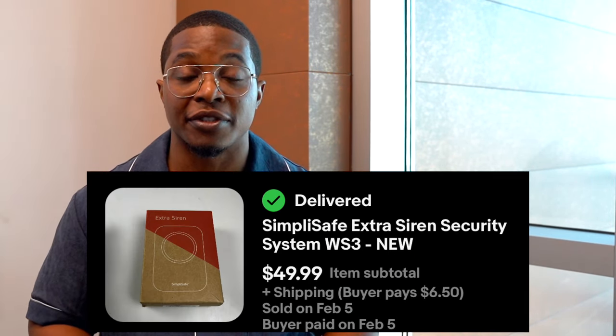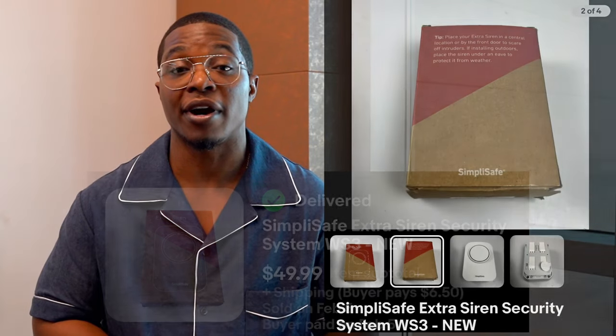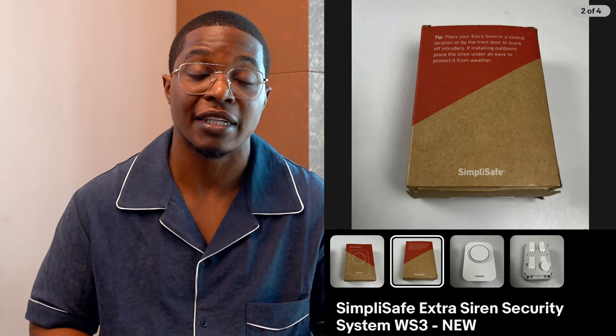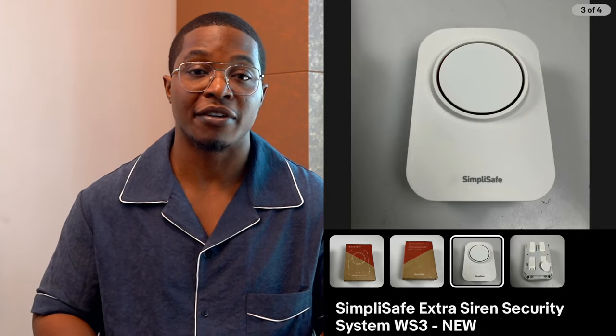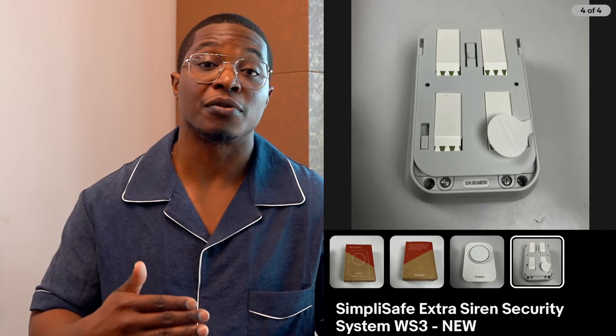I actually found a whole bag of SimpliSafe alarm products, so I ended up parting all of it out. This one is the Extra Siren security system for SimpliSafe. It sold for $50 with $6.50 in shipping, and it was actually brand new in the box, so I listed it as brand new — it sold within about three days of listing. Always be on the lookout for alarm system items, because people buy individual pieces to add to their home security setup. SimpliSafe products always sell really well for me.